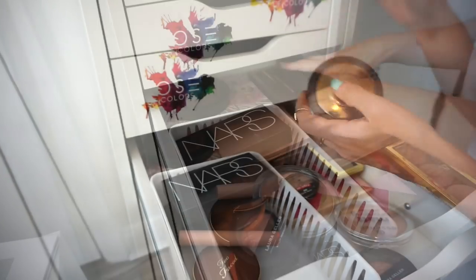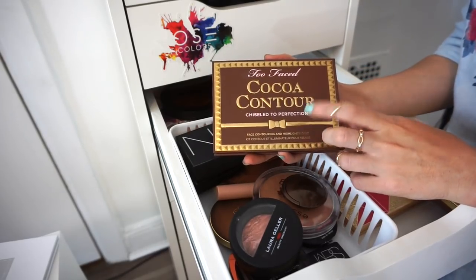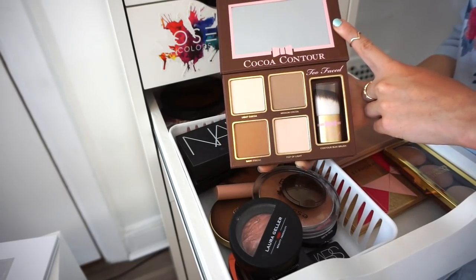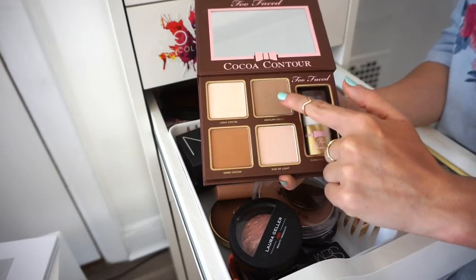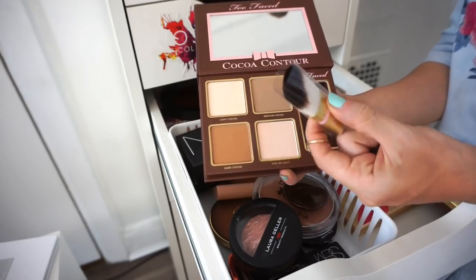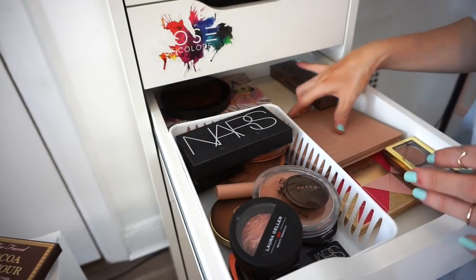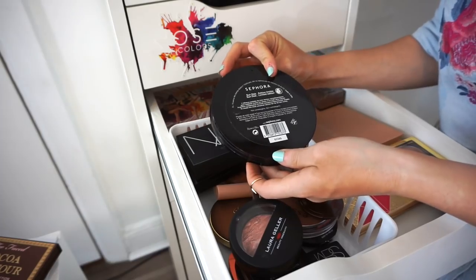This is the Two Faced Coco Contour palette. It has a contouring shade, a bronzing shade, and two highlighting shades, plus a brand new brush still in plastic. I just don't find it looks good on my skin — decluttering, going in the selling pile.